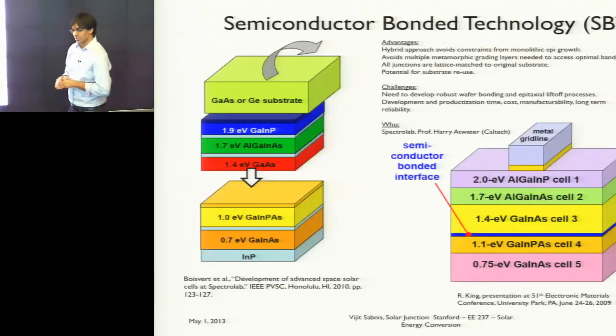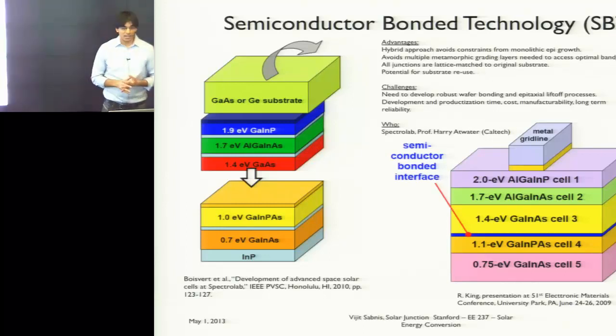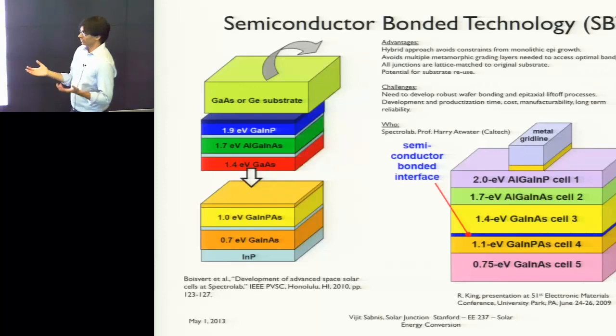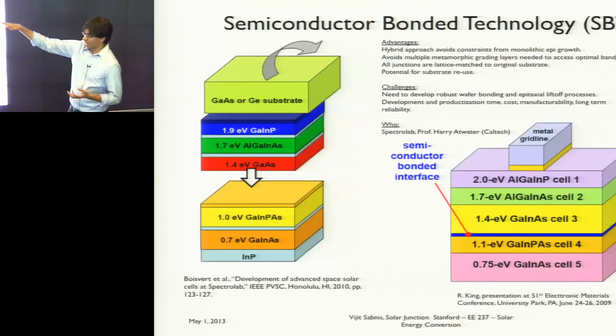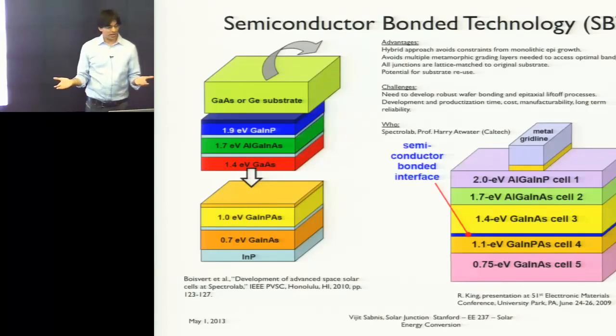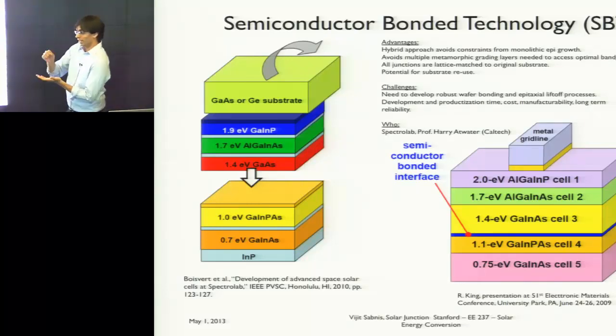Another way of doing this, which gets around having to develop a metamorphic buffer layer, is to actually grow the materials you want lattice matched to a different set of substrates — in this case, indium phosphide or gallium arsenide. You grow your materials lattice matched and then use a wafer bonding approach in which you bond the different junctions together, peel off the wafer sitting on top, and get your solar cell.